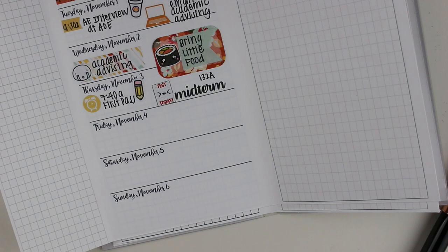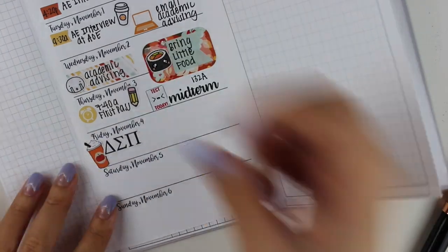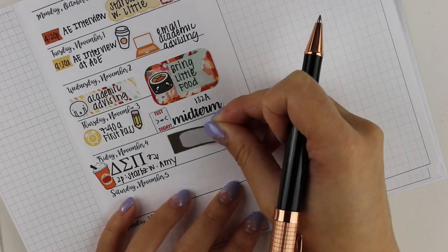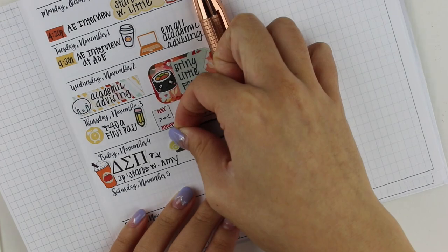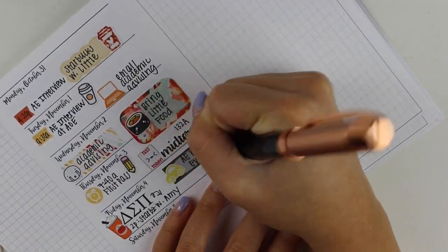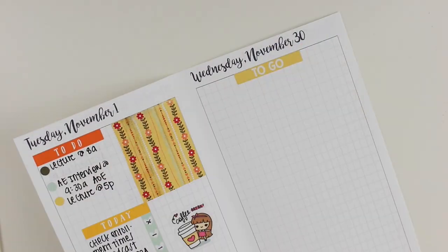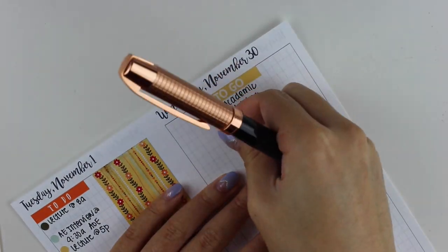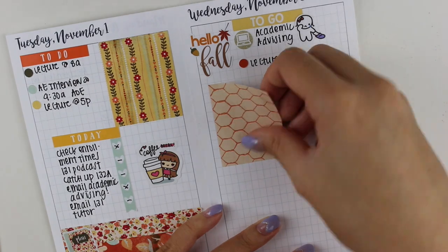On Thursday I put down a pencil to remind myself I had enrollment that morning, and I also put a 'test today' sticker from Sweet Kawaii Design with a midterm sticker I made for myself, because I had a midterm that day. The coffee sticker on Friday is from Two Little Beads and that car sticker is from Chrissy and Designs. Moving back to Wednesday — I did plan the wrong day, so after I put everything down and realized it, I used the undo and moved everything to the right day.